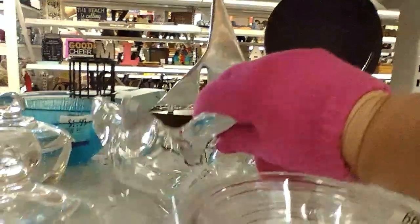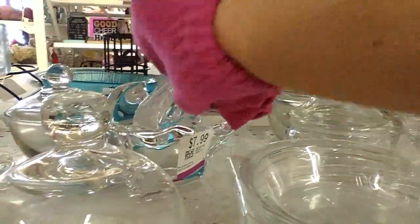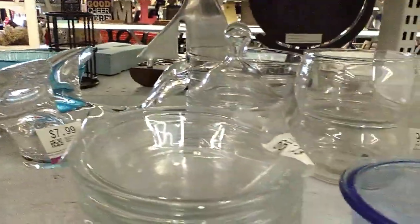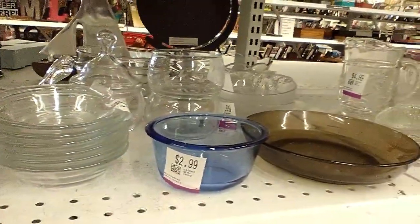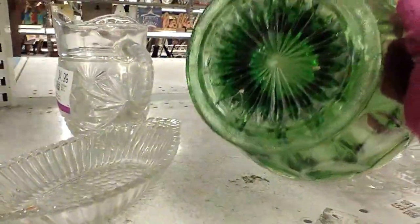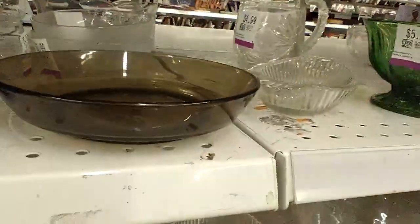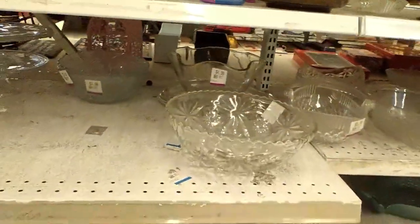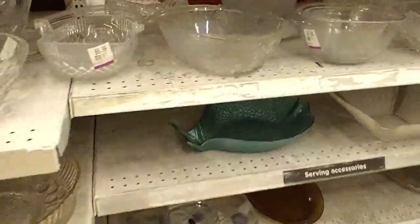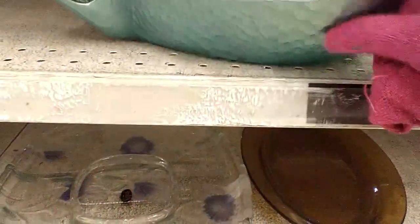Now we're in the knick-knack section. I believe this piece is MiCasa — it's pretty heavy and they want $7.99 for it, so I leave it behind. I do like this Anchor Hocking green compote bowl, but they want $5.99 for it, so I leave it behind for someone else. I then spot a really pretty aqua blue fish platter or serving dish — I really like it, it's a modern piece, but I should have picked it up and I regret not doing so.